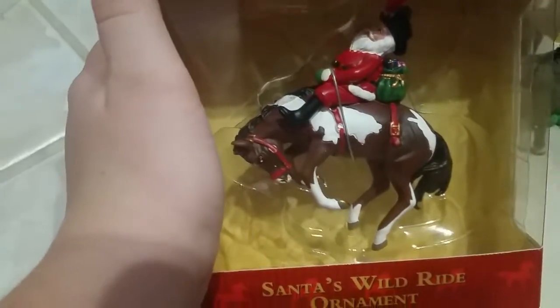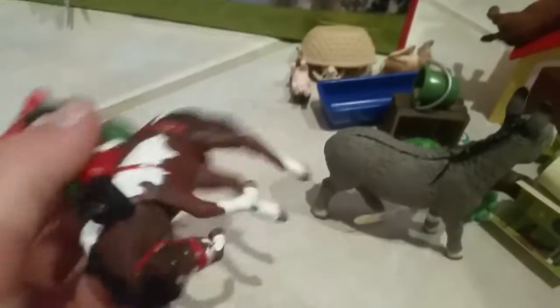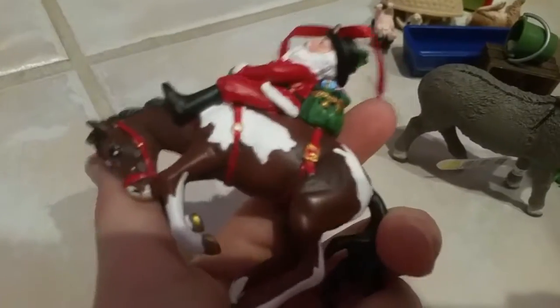Let's get out Santa's Wild Ride. Here is the ornament out of its packaging. Santa is definitely going for a wild ride here. This is really fun. The horse is really detailed and really adorable. It does not look like the kind of horse that would buck Santa off, because its eye is just super duper sweet — but it's trying to.